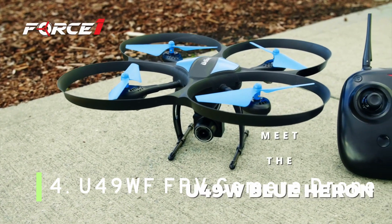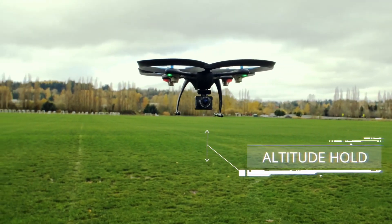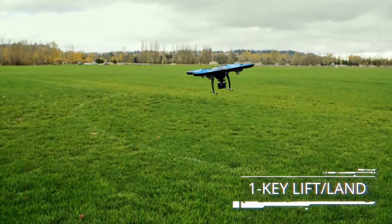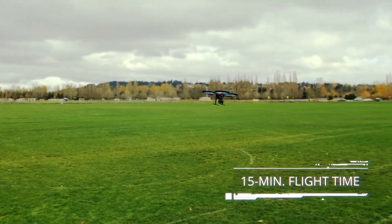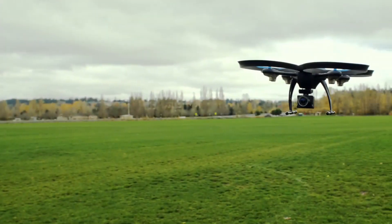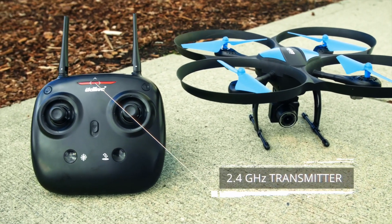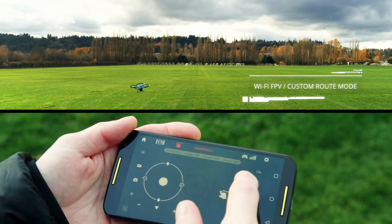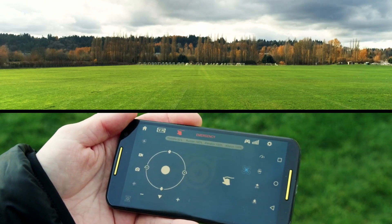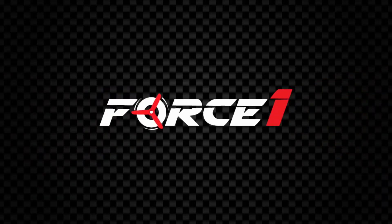Number 4: U49 WFFPV Camera Drone. With its low price and solid list of features, the U49 WFFPV Camera Drone is a great starter option from Force One RC. It has a great battery life — it can stay in the air for up to 30 minutes without needing a recharge. That long flight time makes it a great option for beginner and even intermediate pilots, because more time in the air means more time learning on the sticks. The U49 WF also comes with an FPV screen that provides a live video feed, as well as altitude hold and a solid 720p HD camera.